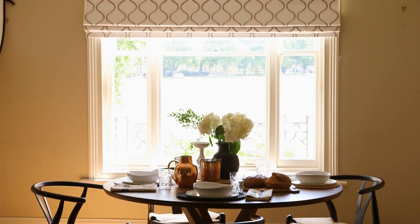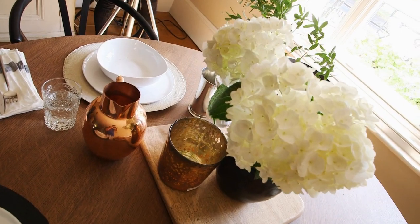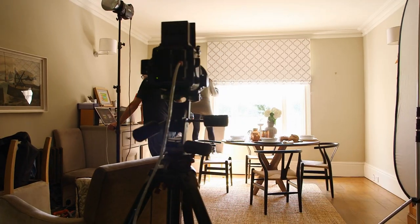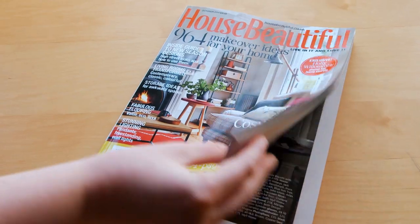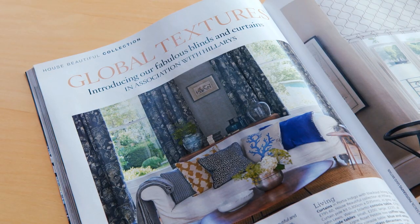The comfort and the peace of mind of knowing you have a Hilary's expert who will arrive in your home, measure up exactly, discuss with you the look and feel you're trying to create — and then you have security of mind knowing that your blinds and curtains will be delivered and fitted for you by an expert. We wanted to get that across in the spread and also just to share our excitement in being part of this exciting collaboration.